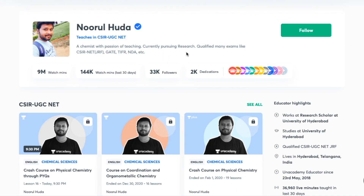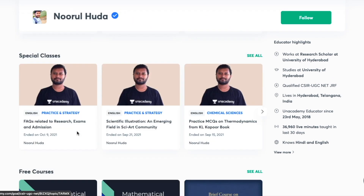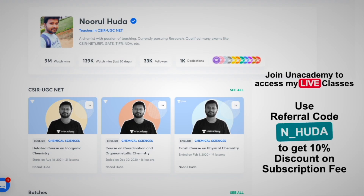I teach live on the Unacademy Plus platform for the CSIR-NET/GATE category. You can follow me there for regular classes — both free and paid. Free classes are available under the 'Special Classes' section, and paid live classes require an Unacademy Plus subscription. You can use my referral code — N underscore HUDA — to subscribe and access my organized, complete-syllabus paid classes.